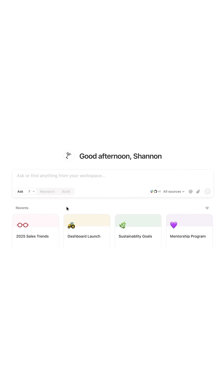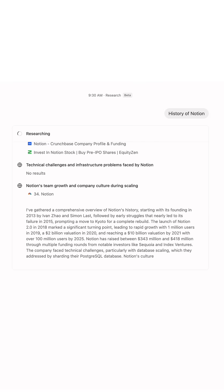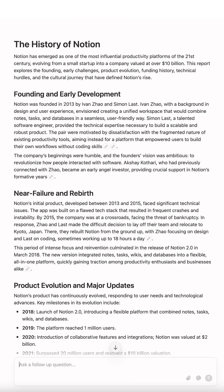Notion also allows you to use your AI tools of choice, and the research mode allows you to create documents, project updates, and custom reports in just minutes.